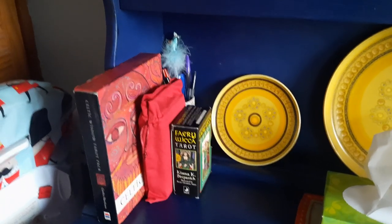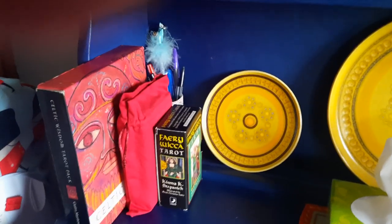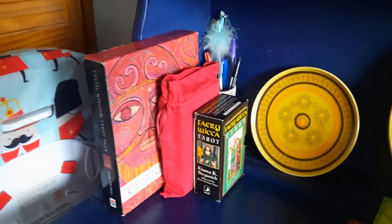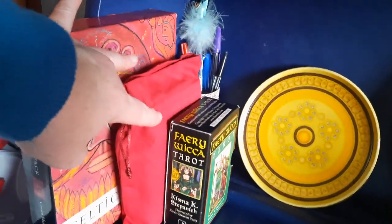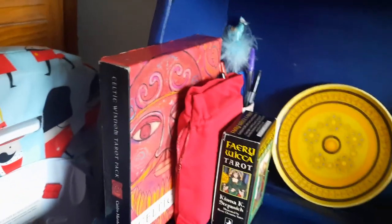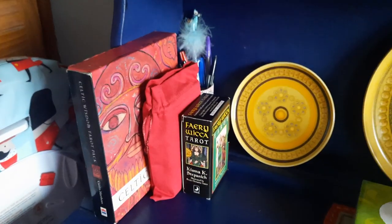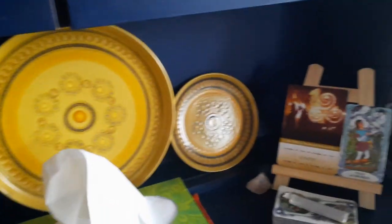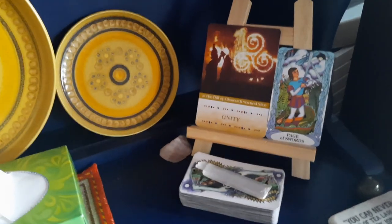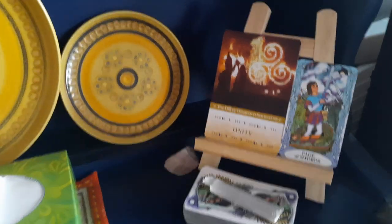Here we are in my kitchen — one of the spaces where I spend a lot of time and do a lot of my tarot reading at the kitchen table. A few of my newest decks are sitting here on my dresser: the Celtic Wisdom and the Fairy Wicca Tarot which I'm just starting to investigate, and one that hasn't been unwrapped yet — the Story Medicine Animal Woman. They're here partly because there's no space on the bookcase yet and because I'm starting to work with them.